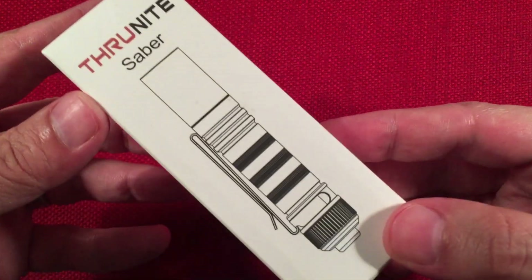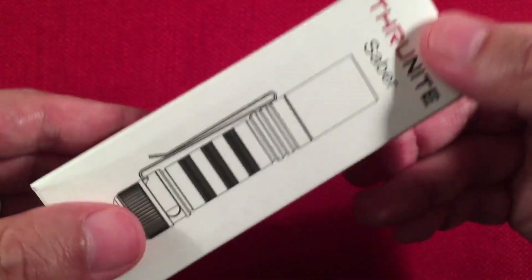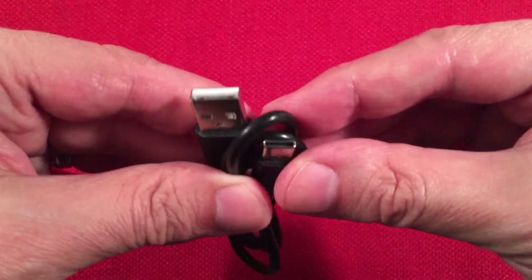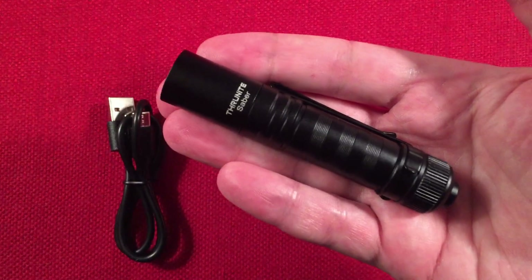So let's take a look at the box. It says 'Saber' — pretty simple white box. They have a cool white and neutral white version; I got both, so we're going to show both and see the differences. In the box we get a USB to Type-C charging cable, and of course the star of the show, the ThruNite Saber.